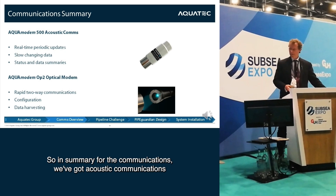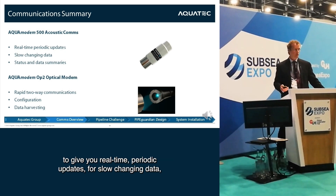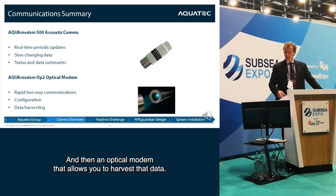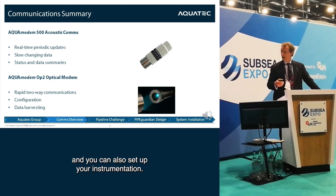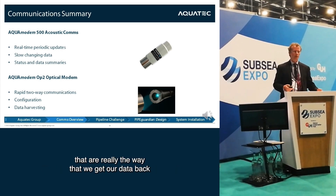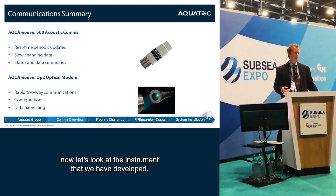In summary for communications: we have acoustic communications to give real-time periodic updates for slow-changing data, or for status and data summaries produced by the edge processing. And then an optical modem that allows rapid two-way communications to harvest data and also configure your instrumentation. With those comms technologies in mind as the way we get our data back, let's look at the instrument we have developed.